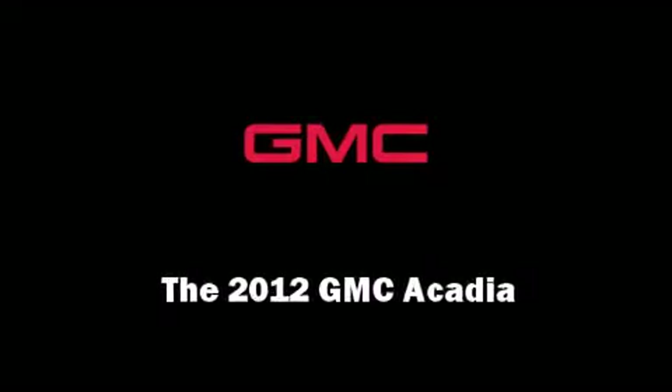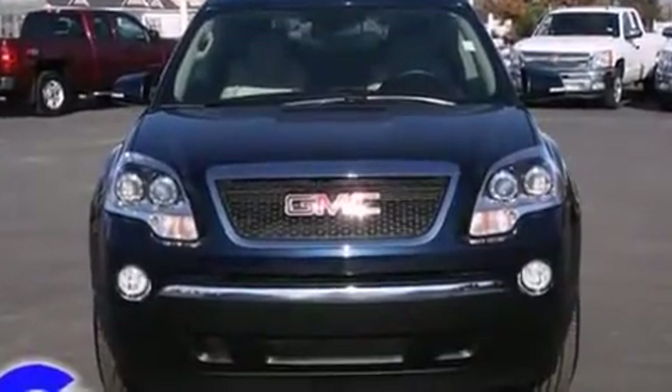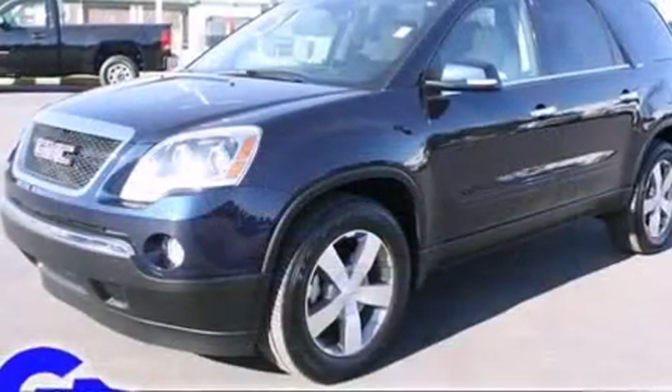Familiarize yourself with the 2012 GMC Acadia. It features an automatic transmission, all-wheel drive, and a refined six-cylinder engine.